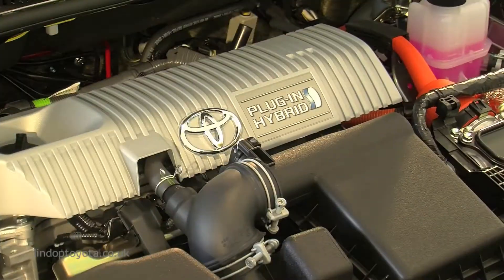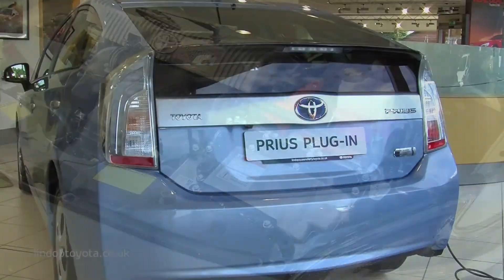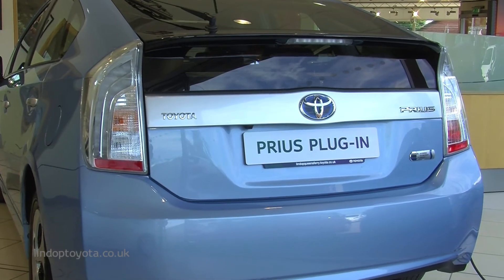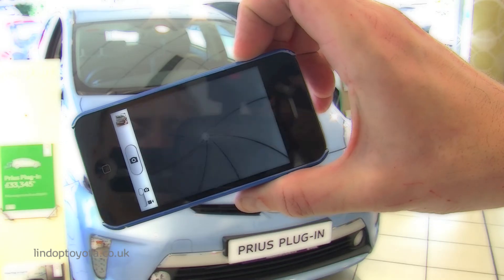The diverse Prius Plug-in Hybrid really does deliver with three driving modes. The car is precision-engineered and comes with the benefit of Toyota's five-year, 100,000-mile warranty.